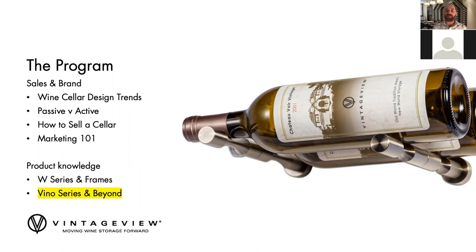Today's topic is the Vino Series and Beyond. The 'and Beyond' pretty much covers all of our product ranges with the exception of the W Series, which is our hallmark label for design — we cover that in a separate webinar later this month. As one of six webinars this month, you can also check out wine cellar design trends, passive versus active wine cellaring tomorrow at 11 a.m., and how to sell a wine cellar — marketing tactics — as well as other product knowledge.